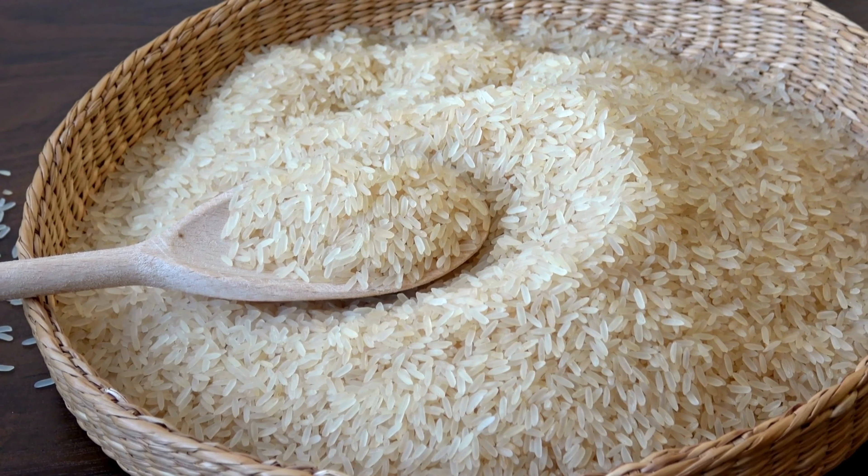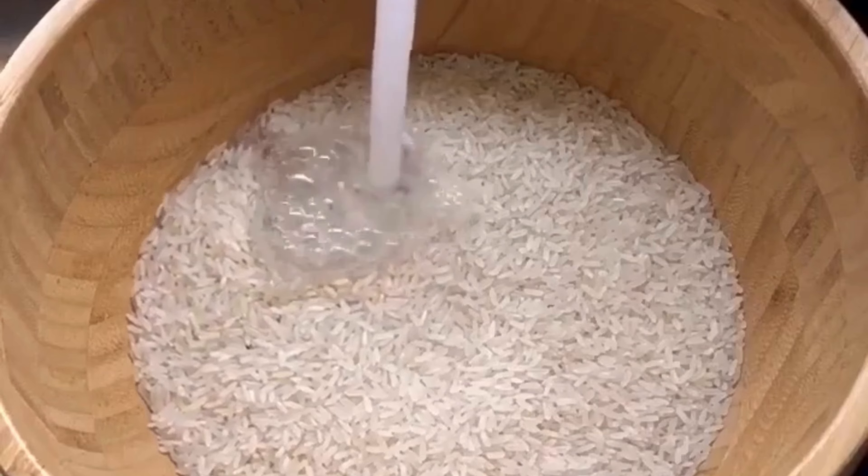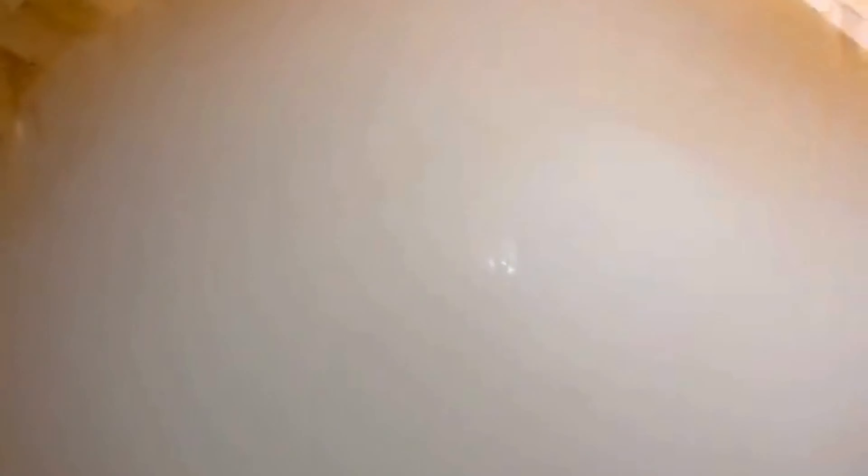Rice water. It is that trending ingredient that promises to double your hair growth while also making it stronger, thicker, and shinier. Add half a cup of rinsed rice in 3 cups of water, soak it overnight, and then strain it.